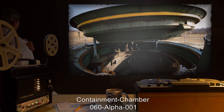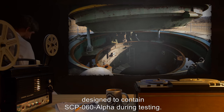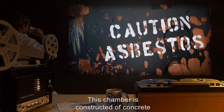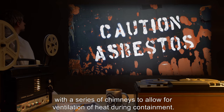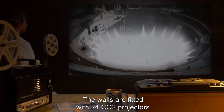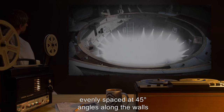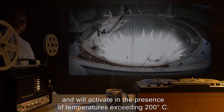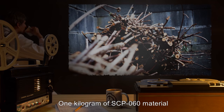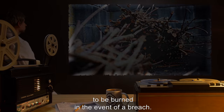Containment chamber 060-alpha-001 is a dedicated circular containment chamber designed to contain SCP-060-alpha during testing. This chamber is constructed of concrete with a 2-meter-thick asbestos coating, with a series of chimneys to allow for ventilation of heat during containment. The walls are fitted with 24 CO2 projectors, evenly spaced at 45-degree angles along the walls, and will activate in the presence of temperatures exceeding 200 degrees Celsius. One kilogram of SCP-060 material is to be kept within containment chamber 060-alpha-001 to be burned in the event of a breach.